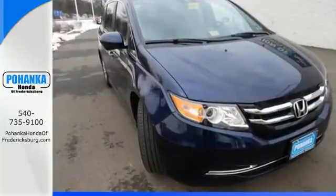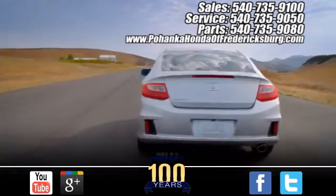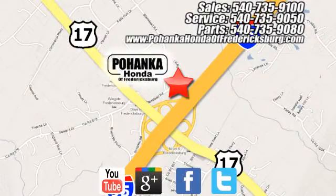Pack in the family and go in this Odyssey today. Pohenka Honda of Fredericksburg is a great place to buy a car. Conveniently located at 60 South Gateway Drive in Fredericksburg.